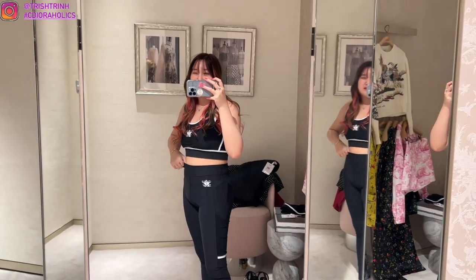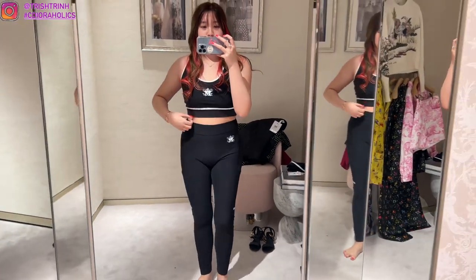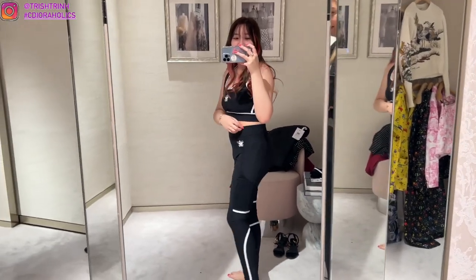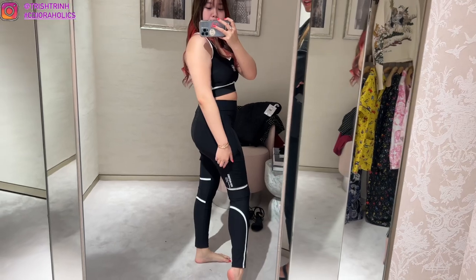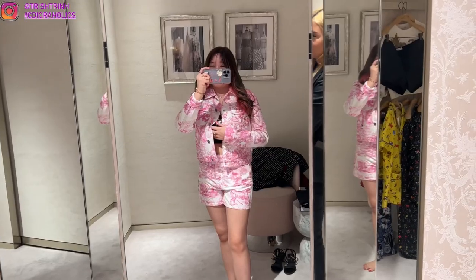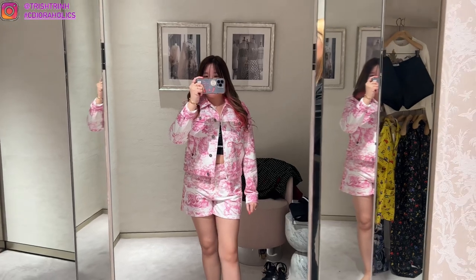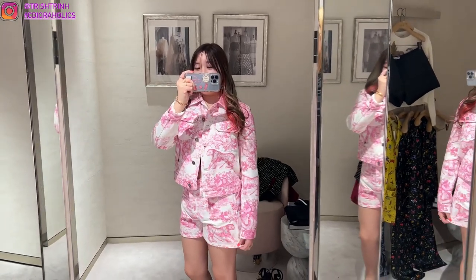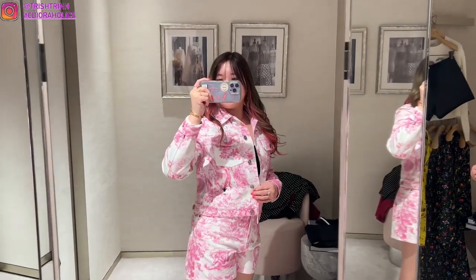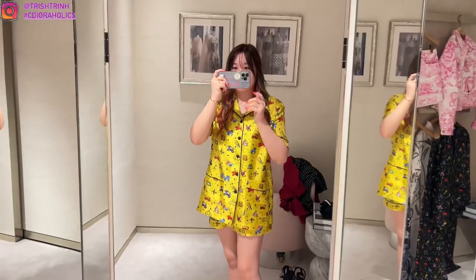Then I tried on the Dior Vibe sportswear — athleticwear. This is the sports bra, Dior Vibe, and also leggings. I actually am not a fan of leggings or tights, but these were so comfortable. Sport Trish unlocked — it was so nice. On the back there are some wording as well and a zipper. Then I tried on the Dior Riviera 2022 collection — the bright pink Toile de Jouy denim jacket and denim shorts. It was so comfortable and it just felt so great. I am really, really loving this look. I feel very edgy and chic at the same time.